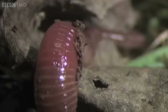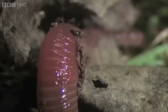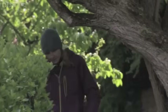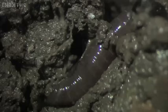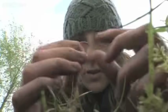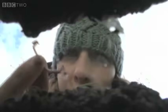Most of us wouldn't give earthworms a second glance, but not Emma Sherlock. Earthworms are her passion. Emma is curator of worms at the Natural History Museum in London, and she's president of the Earthworm Society of Britain. As Emma is about to reveal, there's far more to the humble earthworm than first meets the eye.